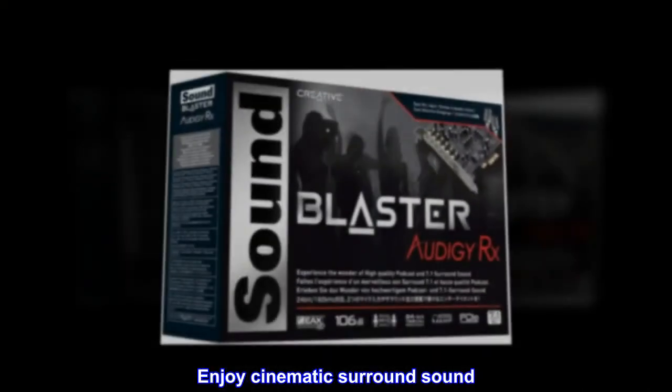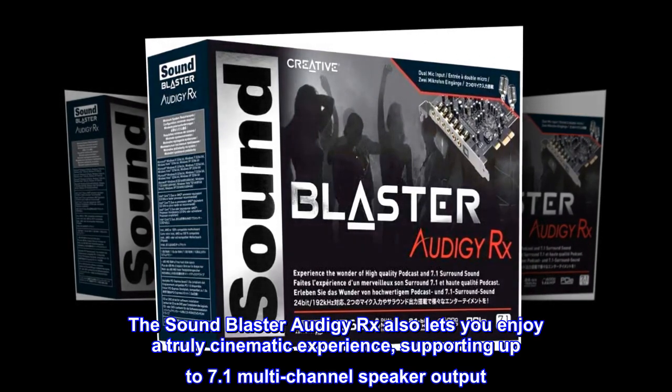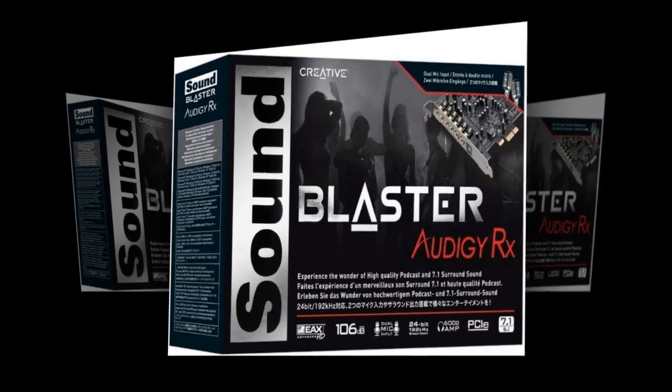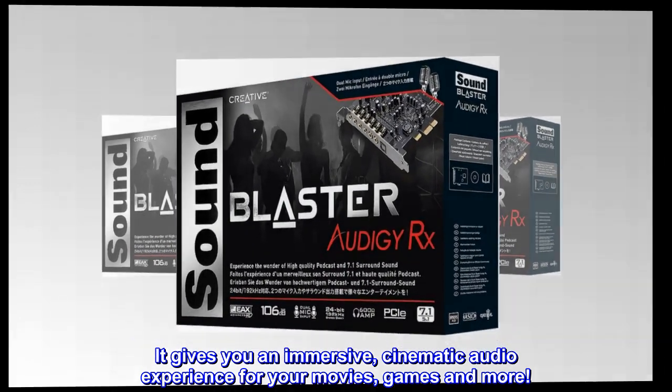Enjoy cinematic surround sound. The Sound Blaster Audigy RX also lets you enjoy a truly cinematic experience, supporting up to 7.1 multi-channel speaker output. It gives you an immersive, cinematic audio experience for your movies, games, and more.